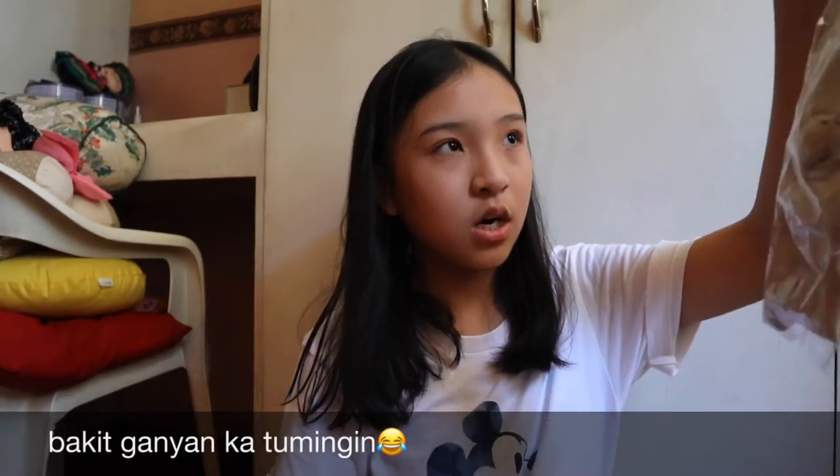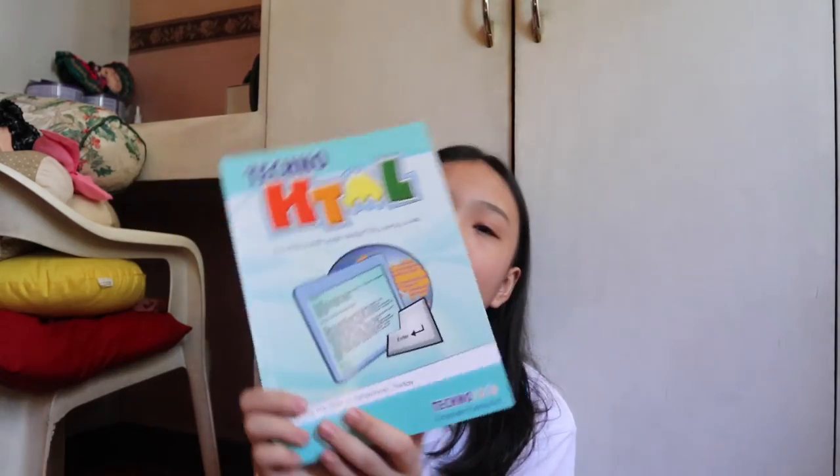Four socks for this school year. Two books naman — it's for stars. I also have this student record book. For English, this is the Tecno HTML — develop a webpage using HTML source. Obviously, sa computer ito. So I'm so excited for this.